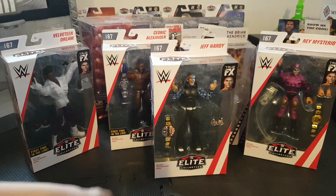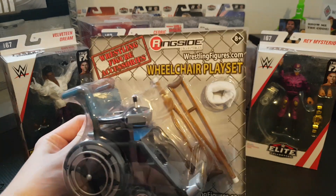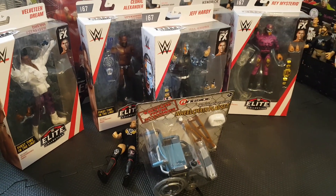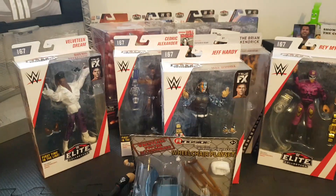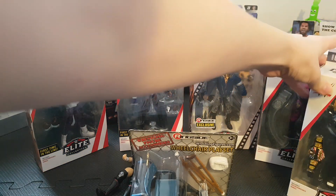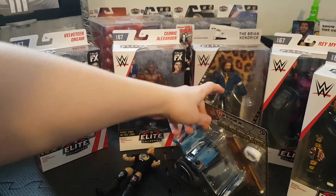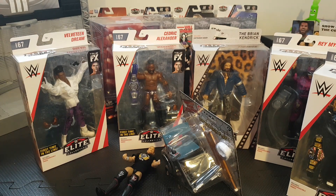We have the wheelchair playset and I got the blue one - I think this is the best. Awesome crutches and a neck brace looking awesome. So here is the epic haul. To recap: Elite 67 Dream, Cedric, Jeff, Rey, Brian Kendrick, Ringside exclusive entrance gear Angle, loose Kyle O'Reilly, and the wheelchair. Really nice haul from Ringside.